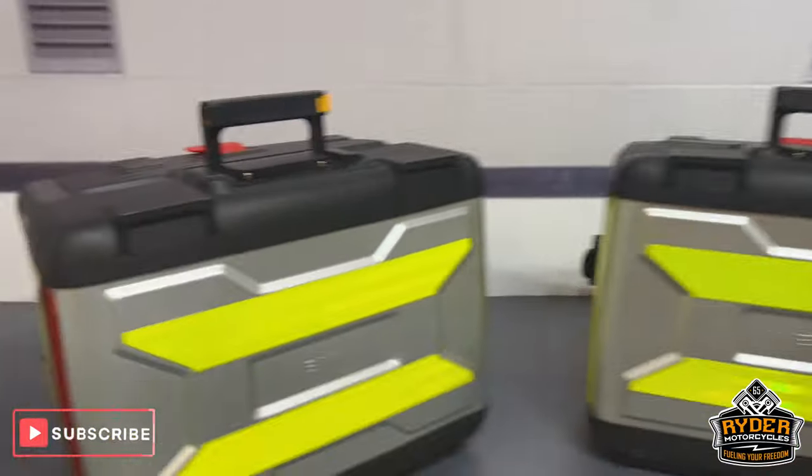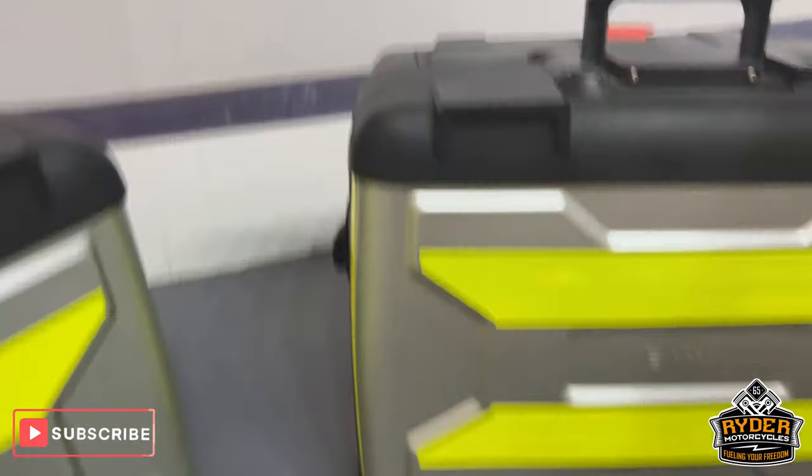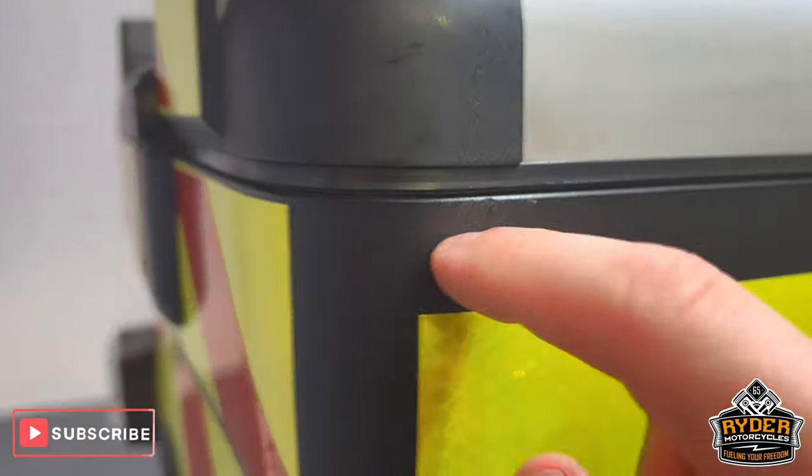It's also got the full BMW luggage. Again there is the odd mark on the side panniers that you would normally expect, and again with the top box there are a couple of little marks.